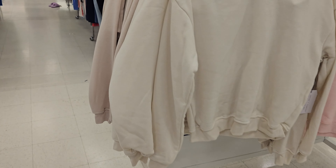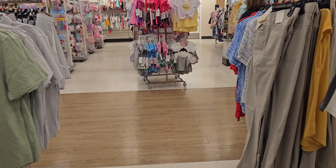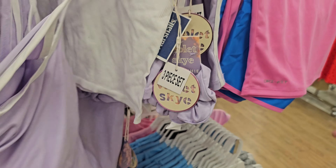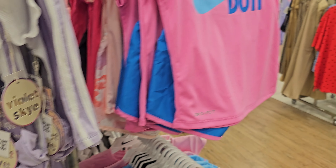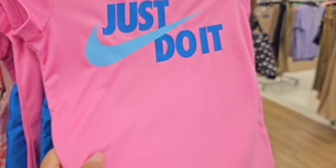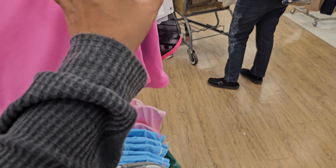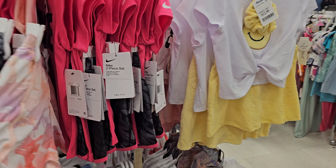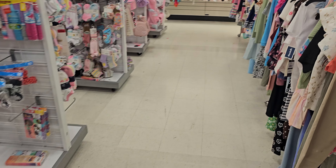Let's head over to the kids' department — I feel like they always have cute stuff over there. Tons of Nike right now. There's a three-piece set with a scrunchie for $12.99. The girls' section has dry-fit shirts and shorts in gray, baby blue, and pink — all seventeen dollars, very inexpensive.